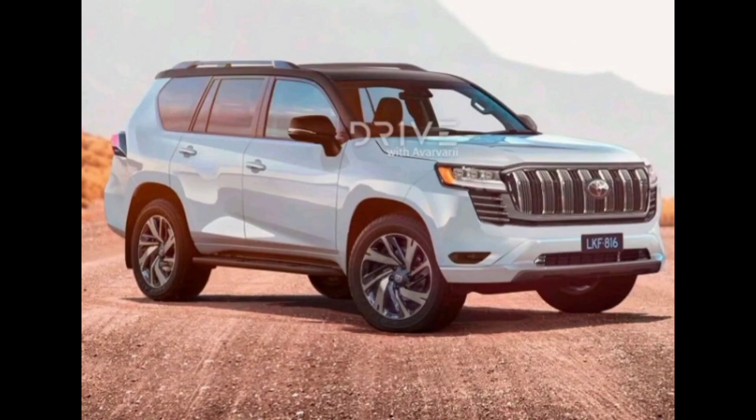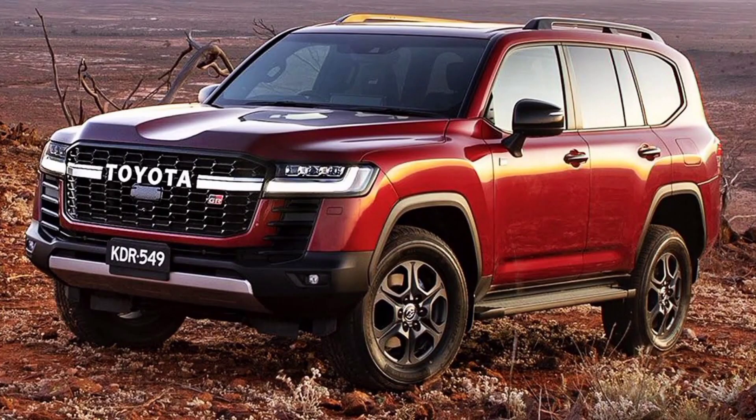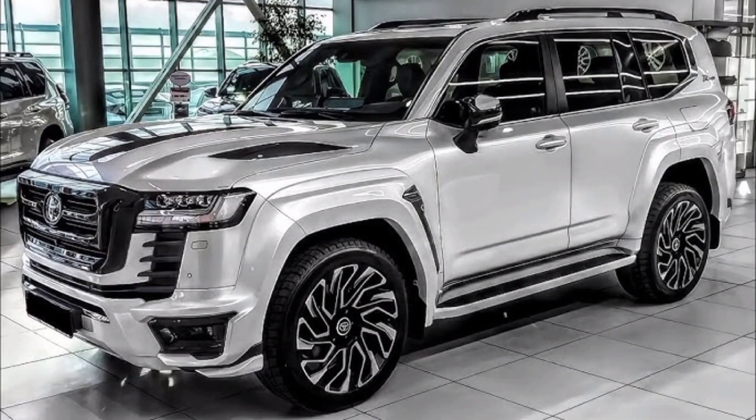Off-road capability. Of course, no Land Cruiser would be complete without impressive off-road capability. The new Land Cruiser LC300 comes standard with a four-wheel drive system, and it has a number of features that make it ideal for off-road driving, such as a locking rear differential, a crawl control system, and a terrain select system.